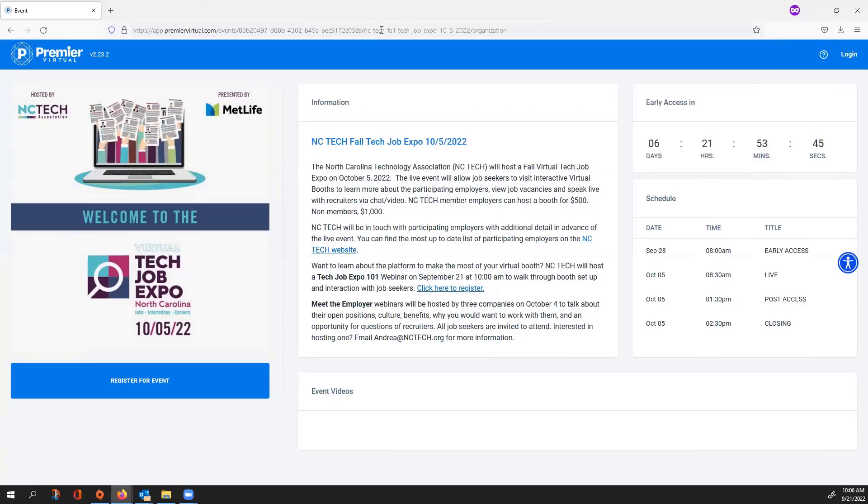When you click into the registration link, it'll open up like this for you to view the information about the event. On the right-hand side is the schedule. Early access means that the lobby is going to open on the 28th, so attendees will be able to view your booths and any jobs you have available — all your booth information will be available to them. They'll also be able to submit their resumes to jobs they may be interested in, so make sure your booth information is entered in by September 28th.